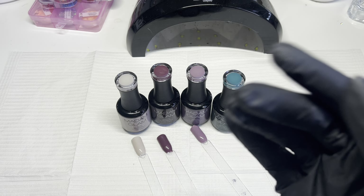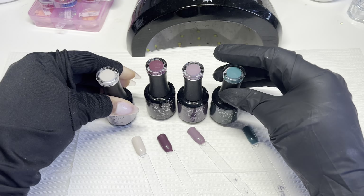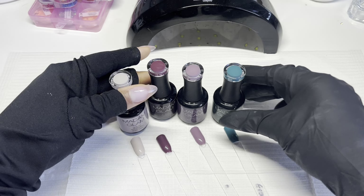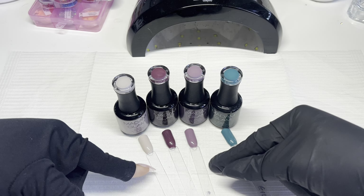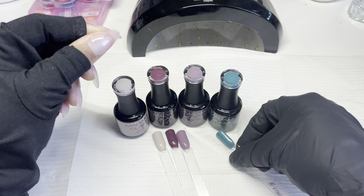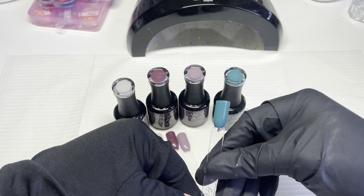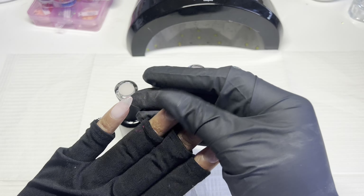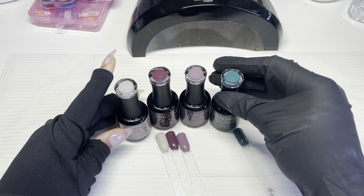When I saw these colors, I immediately thought of maybe an abstract nail design. But we are in the Valentine's season, so I was trying to figure out what kind of Valentine's design I could do with these colors. Definitely these three — I could just probably do some hearts with them onto the nails. This one I'll probably save for an Easter design. All right, let's get started! I'll start off by applying some peel-off base coat so I can pop these off, and then we'll get into the nail design.